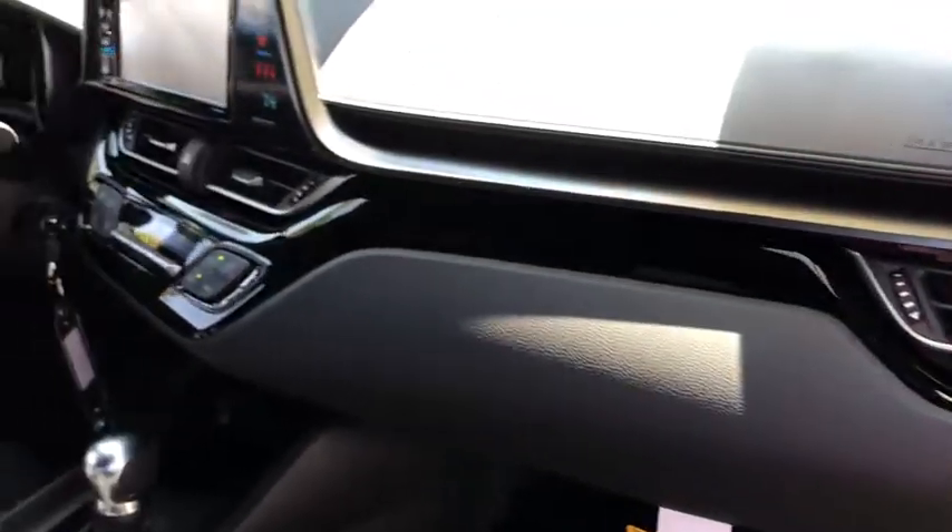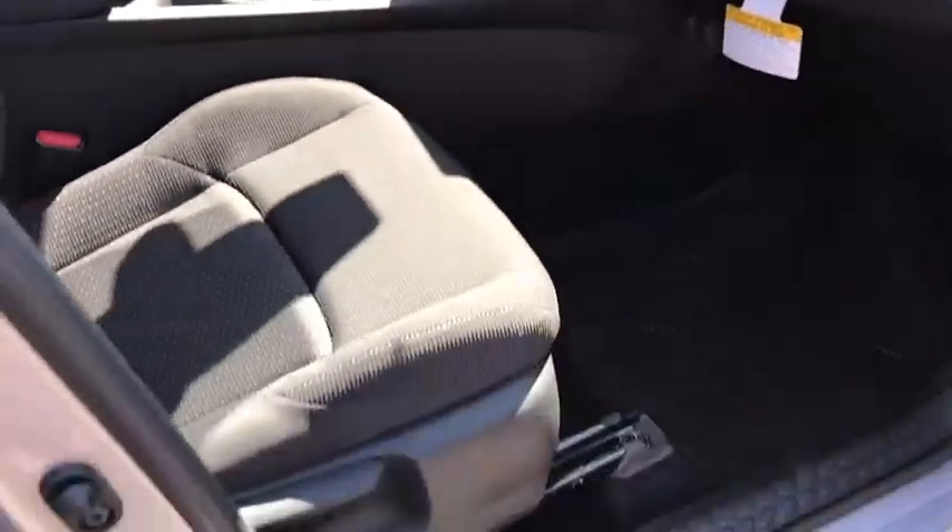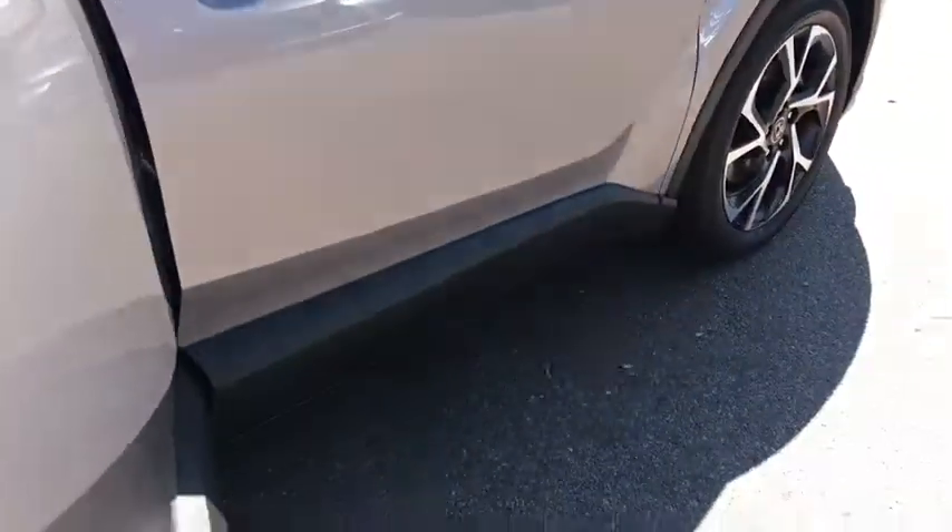Lane departure warning, stability control, keyless entry, steering wheel audio controls, anti-lock braking system, backup camera, traction control, leather wrapped steering wheel.